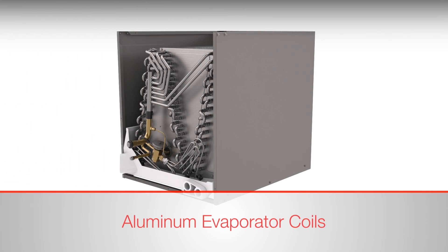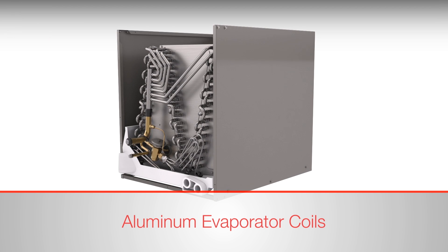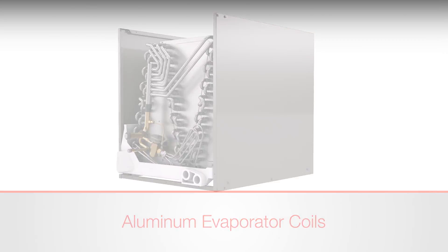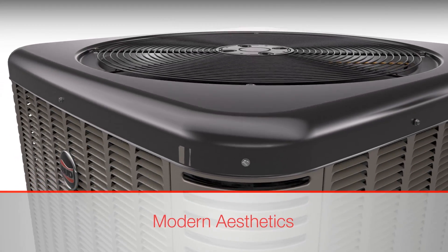These new air conditioner and heat pump models are matched to efficient aluminum evaporator coils, which provide a more reliable, durable design than previous models with conventional coils. Soft corners and a warm gray powder coat finish give these units an appliance-like look and feel.